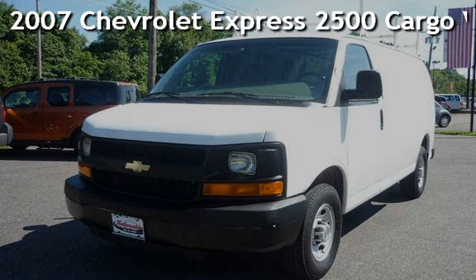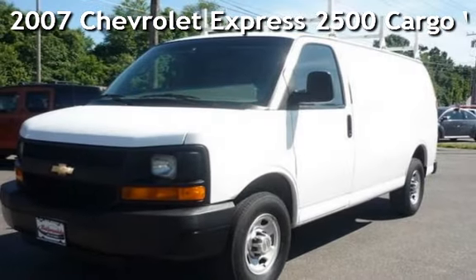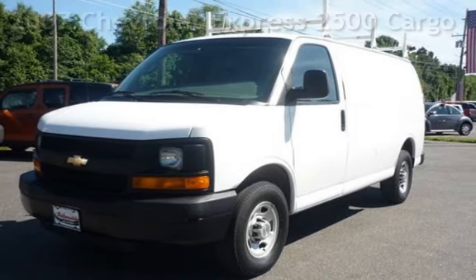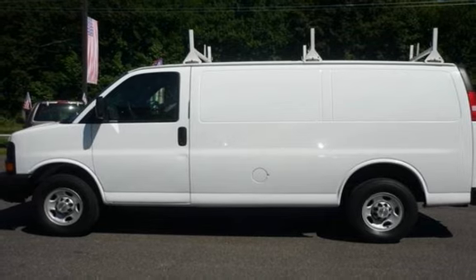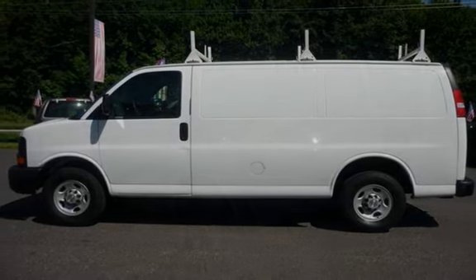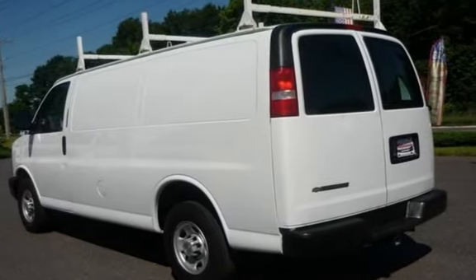Presenting a pre-owned 2007 Chevrolet Express 2500 Cargo Van. This three-door van has an eight-cylinder, 4.8-liter V8 engine, with rear-wheel drive and an automatic transmission.